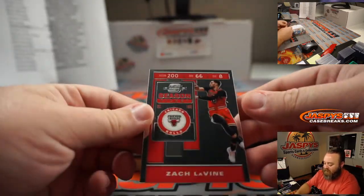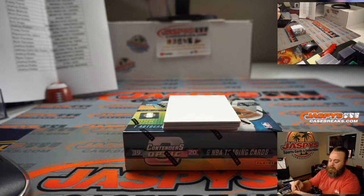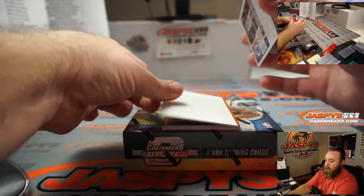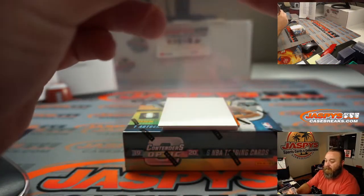Zach LaVine season ticket for the Chicago Bulls, Rich Faradis. Draymond Green red season ticket for the Warriors, Sean Maddox.